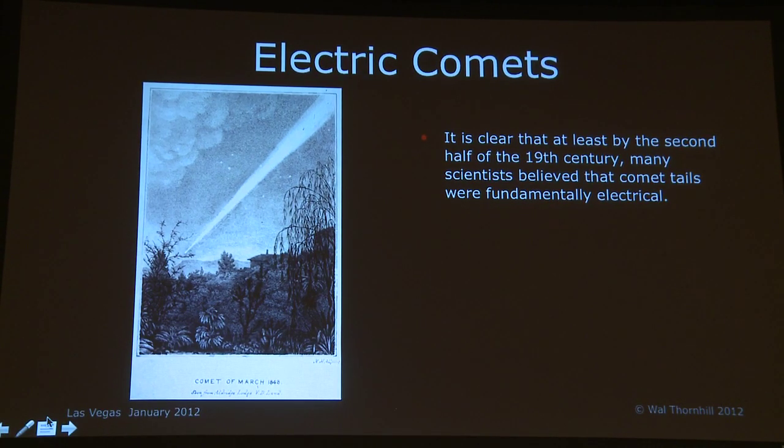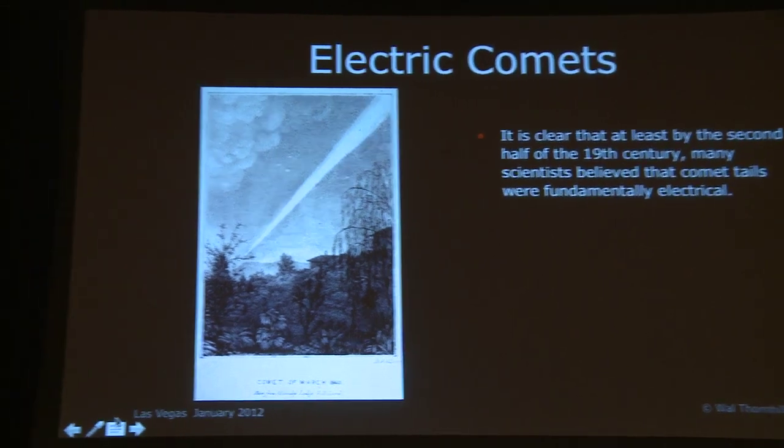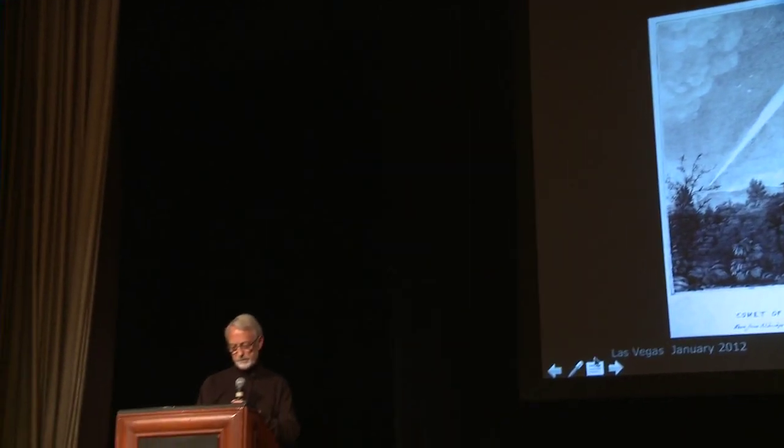They looked and could see the commonality with electric discharge experiments in low-pressure gas, and they made the connection. For example, in August 1882, English Mechanic and World of Science wrote of comet tails: 'There seems to be a rapidly growing feeling amongst physicists that both the self-light of comets and the phenomena of their tails belongs to the order of electrical phenomena.' And there are other papers from that era that I could easily add to that.